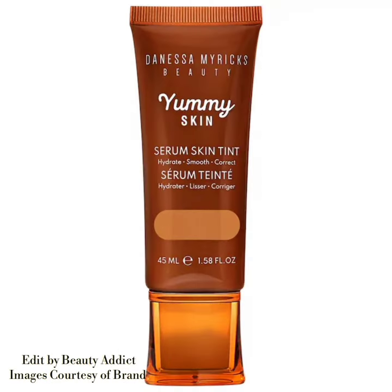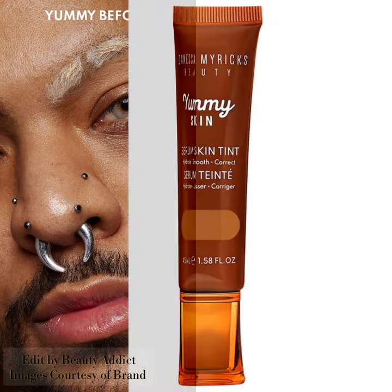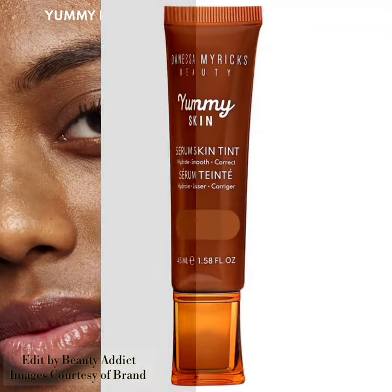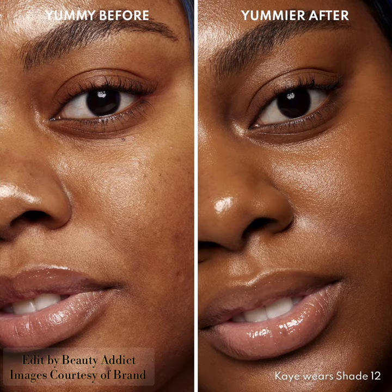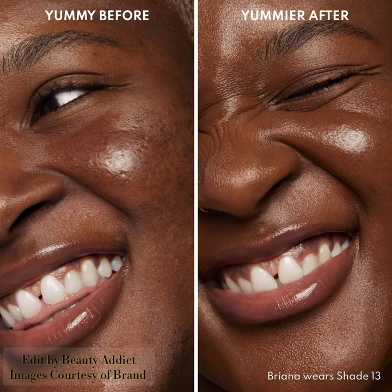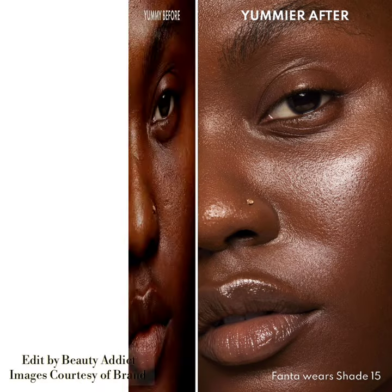The shades include: 1 — very fair skin with golden yellow undertone; 2 — fair skin with neutral undertone; 3 — fair to light skin with golden yellow undertones; 4 — light skin with neutral undertones; 5 — light to medium skin with neutral undertones; 6 — medium skin with neutral undertones; 8 — medium to tan skin with golden peach undertones; 9 — medium to tan skin with neutral olive undertone.